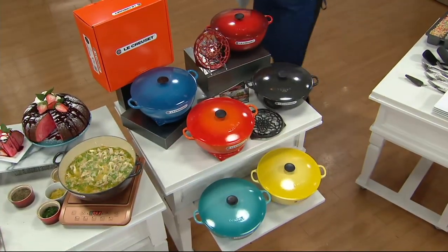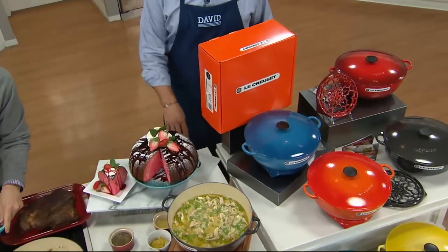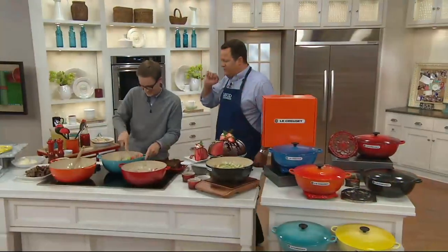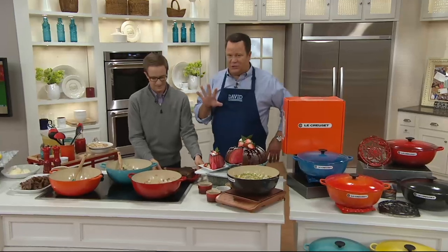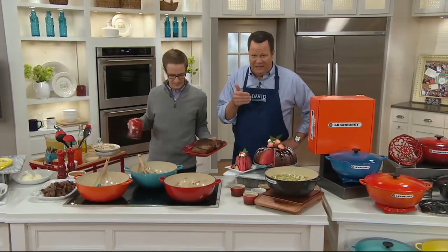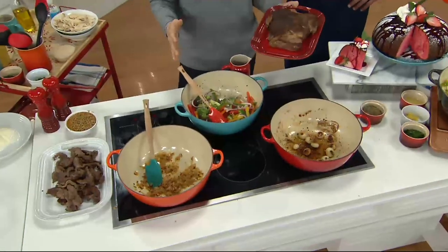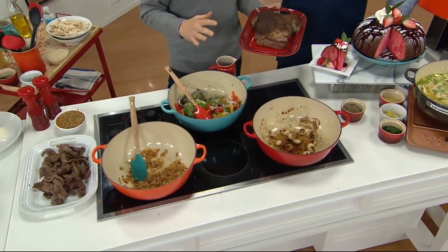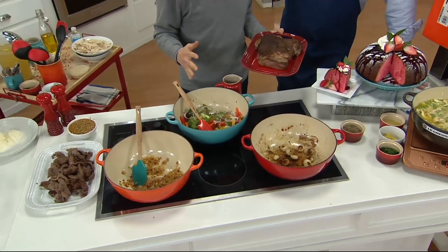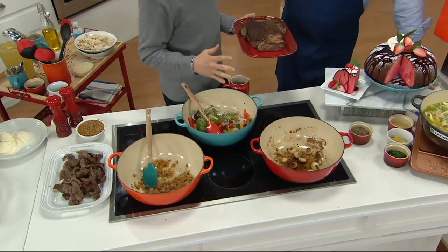It comes in the iconic flame-colored box. Anytime a piece of Le Creuset comes to my house, I sit on the front steps and open it like it's Christmas morning — it is such a special occasion for me. When I see that gleaming orange box, my heart starts beating a little faster thinking about all the great food I'll make. I still get the same feeling every time I break this cookware out. I've used it in professional kitchens and at home for my family, and it stands the test of time. We've been doing this for 92 years — it's the authentic original French cookware.